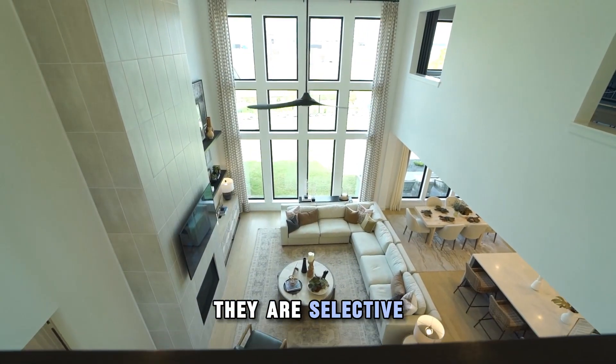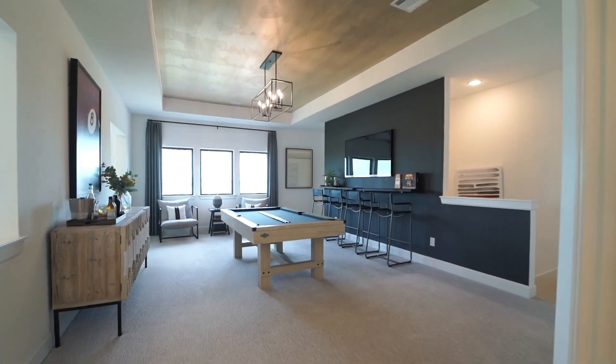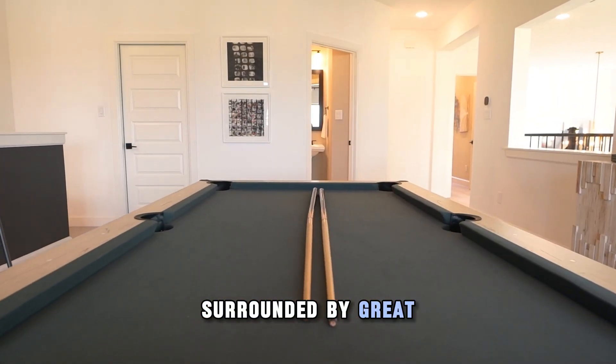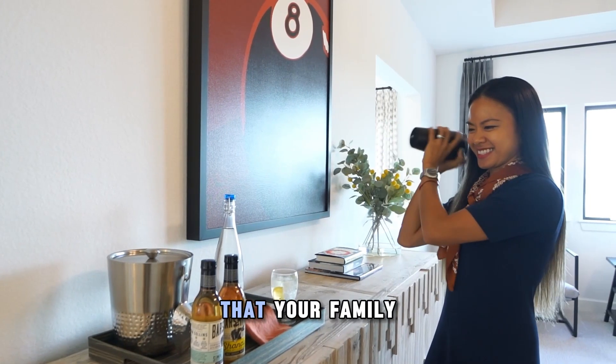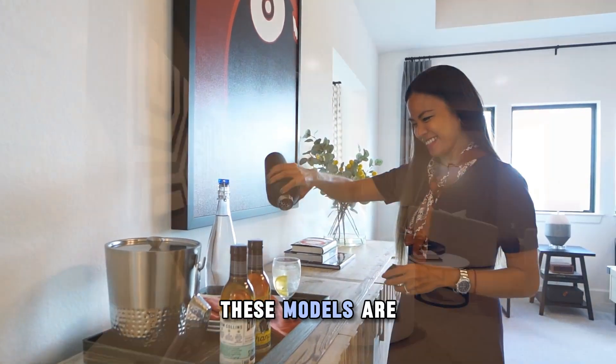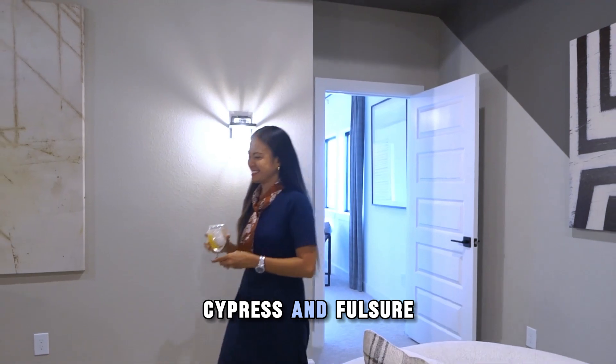They are selective in which communities they build — only the best locations are chosen. Each community is carefully picked to ensure you're surrounded by great amenities and top-notch schools that your family wants and deserves. These models are being built in Katy, Cypress, and Fulcher.